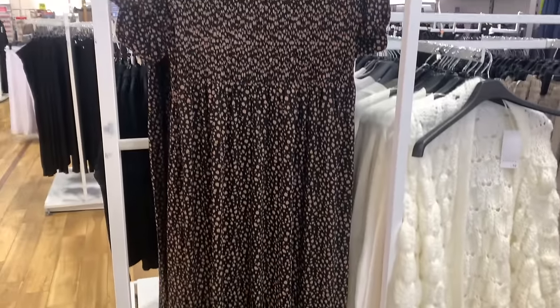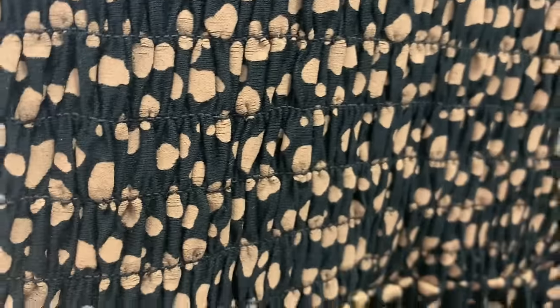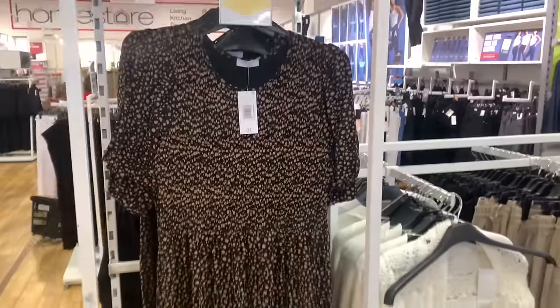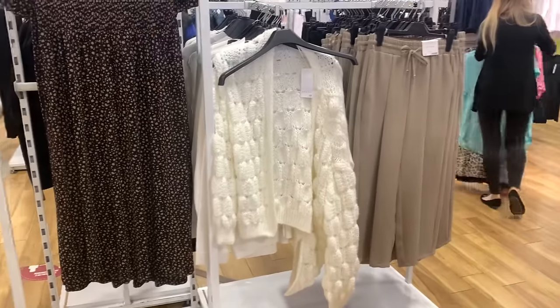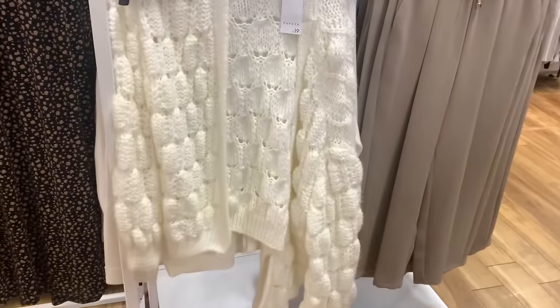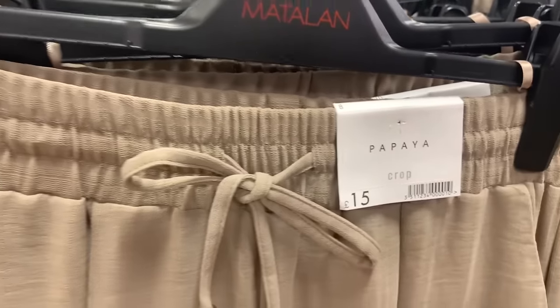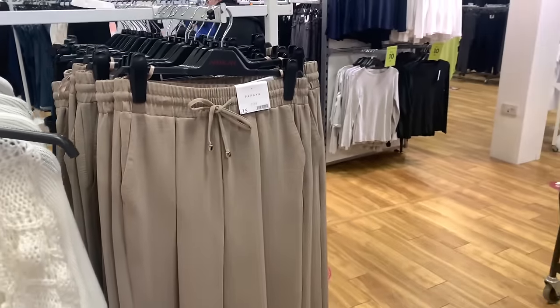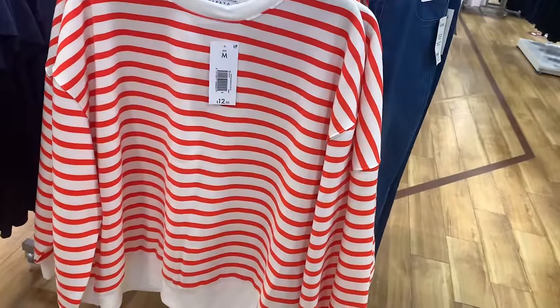I thought that dress was stunning - I really liked it. It's got the ruching across the chest area, I just thought it was lovely. £21 and then you get 15% off that - amazing! I don't know how long the 15% is on for. I filmed this on Thursday, about the 7th of March, so by the time you're seeing this it's probably a couple of days later, so I don't know how long the discount is on for.